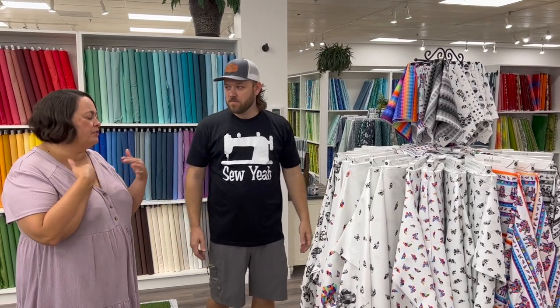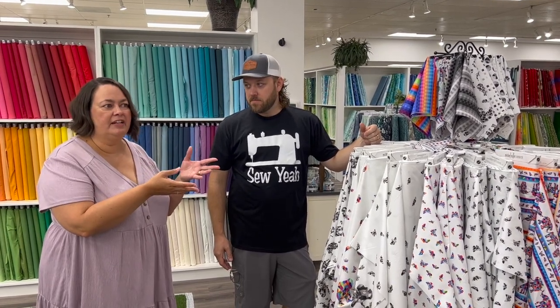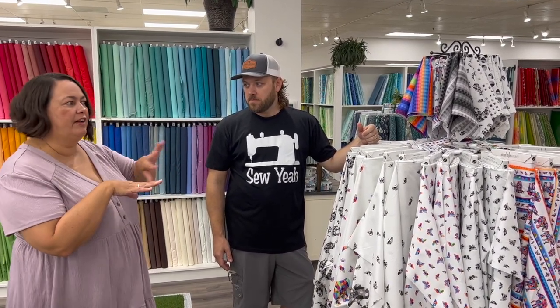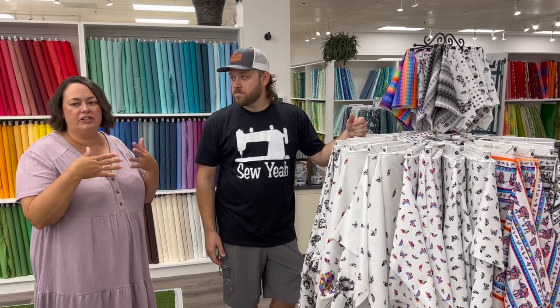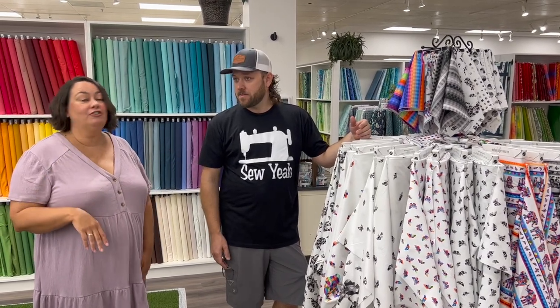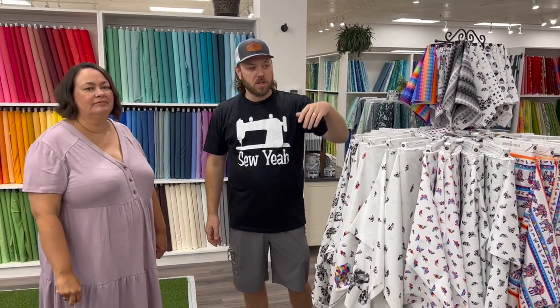My personal favorite thing is to find a collection you love, pick your style fabric, pick the few you like from it, and then go around the store and see what else works with it. I'm not so much into just picking one collection. You can do any and all of the above — only solids, only dots, or mix and match. You have that ability.